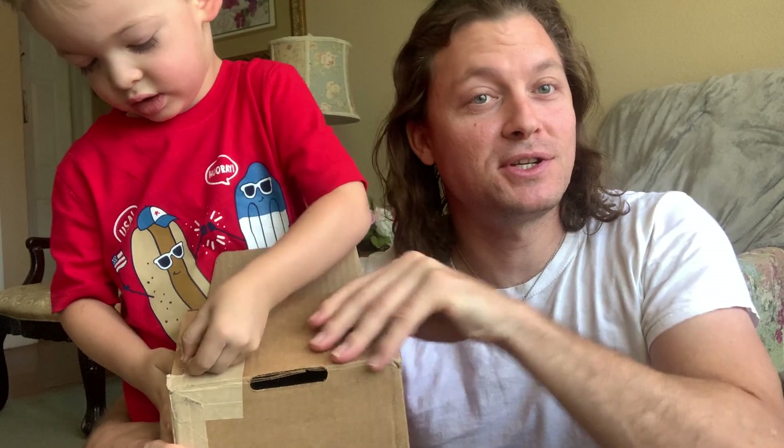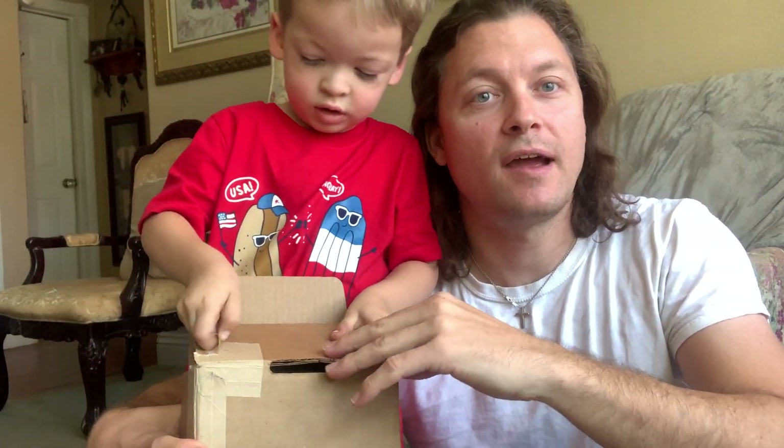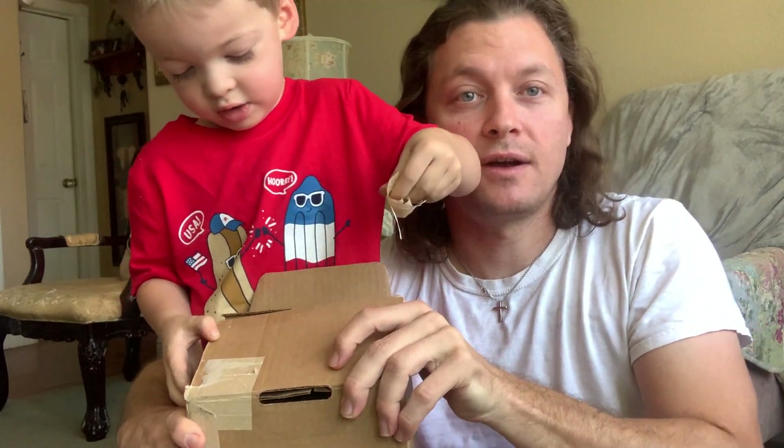I've been wearing this ever since — it's my daily wear. This is all platinum, 24-karat. I can't wait to see the new purchase compared to this one. I know this is dirty — I run, shower, sweat, everything in it. Swim. I was swimming on the 4th. I hope you all had a great 4th of July.